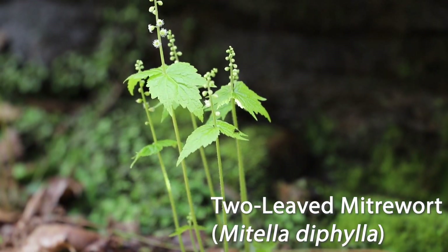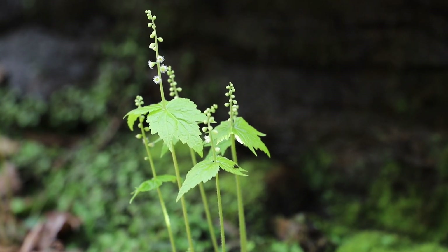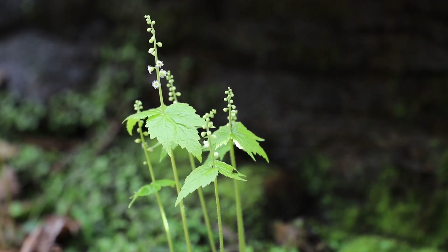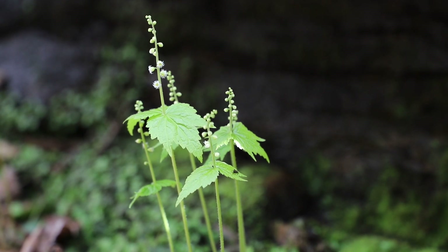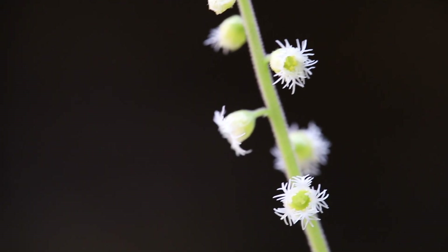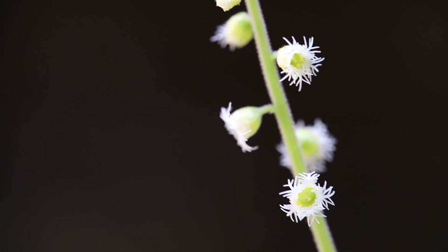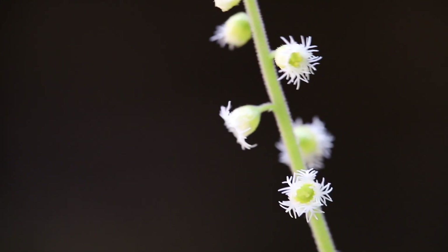This is two-leaved miterwort, also known as bishop's cap. It has a hairy or pubescent stem running from the base all the way up until you get to these two leaves that look like two duck feet back to back touching at the heels. Here's an up-close look at its flowers — you can see it is in the formation of a cup or cap, and you can also see its fringed petals.